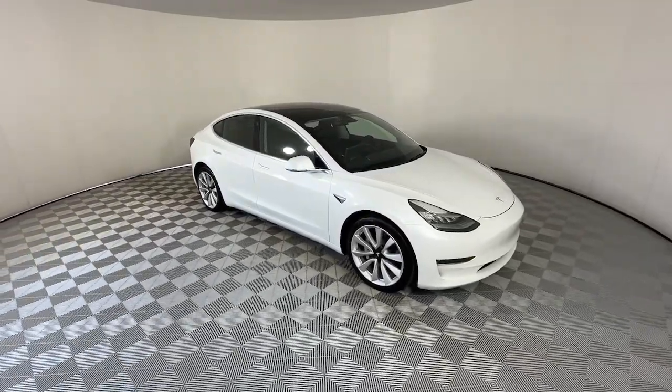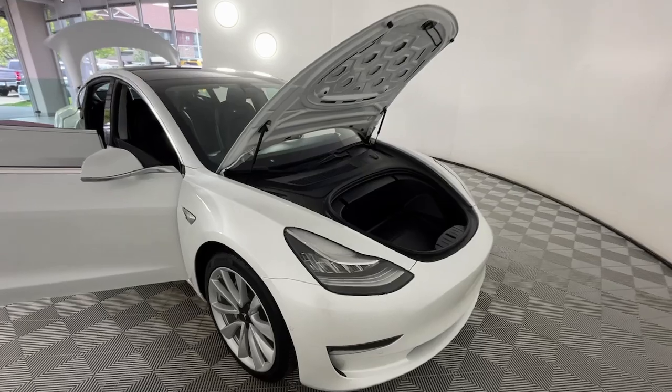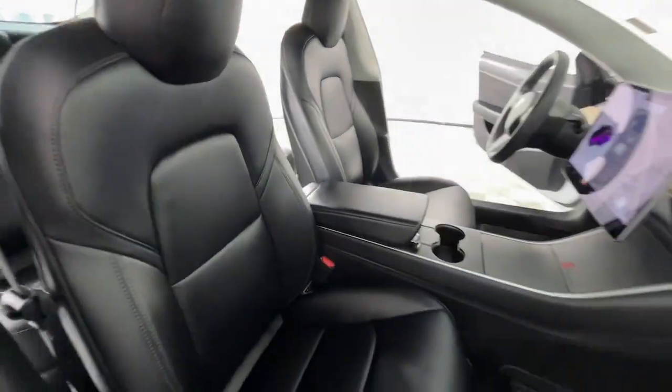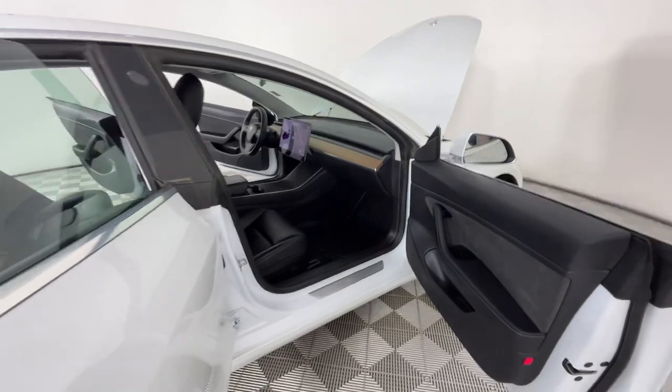The following are some of this vehicle's highlighted options: Intelligent Auto On-Off High Beams, Pre-Collision System, Lane Departure Warning, All-Wheel Drive, Keyless Entry, Sun Moonroof, Navigation System, Lane Keeping Assist, Woodgrain Interior Trim, and Adaptive Cruise Control.